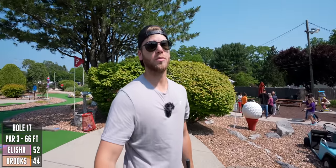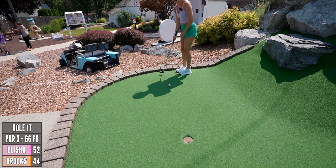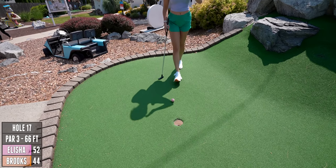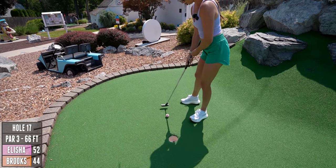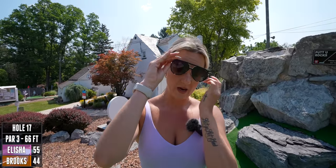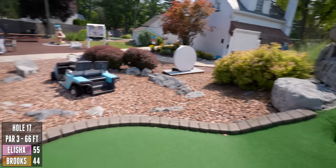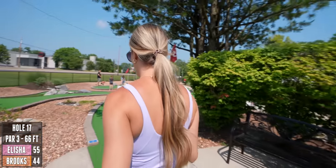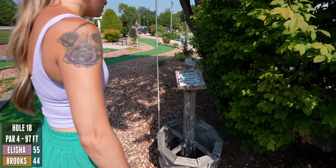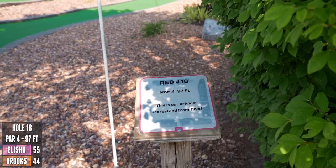This has been a lot of fun. If you're ever in the area, definitely come play this place — it's not expensive either. It's like $15 for two people for a game, and it's half off for the next one. In my defense, as soon as I started to hit, the wind blew and it blew my hair in my eyes — long hair problems. This is our original score stand from 1998. I like how they keep the history here.